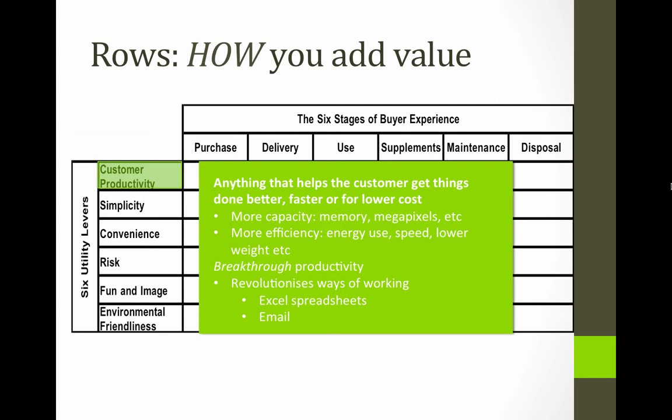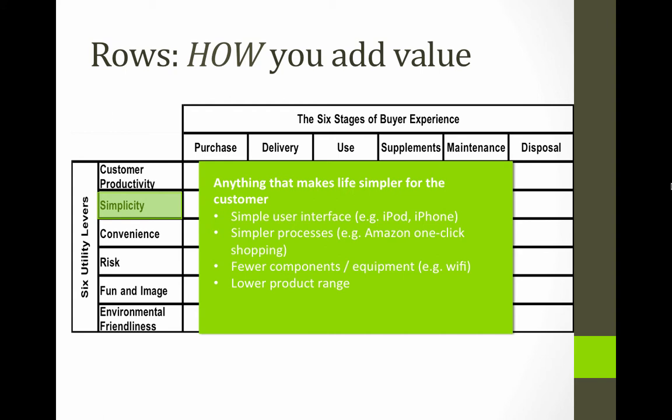Customer productivity is anything that helps the customer get things done better, faster, or at lower cost. Things like capacity and efficiency are part of productivity, as are different ways of working. One of the biggest productivity breakthroughs is Excel spreadsheets — in the old days people filled those in with pencil and paper and all calculations were done by hand. Email was a massive breakthrough when it was first introduced. Simplicity is interesting: as products develop and become more mainstream they tend to get more complicated because features get added and nothing gets taken away — so sometimes you can add value by simplifying.